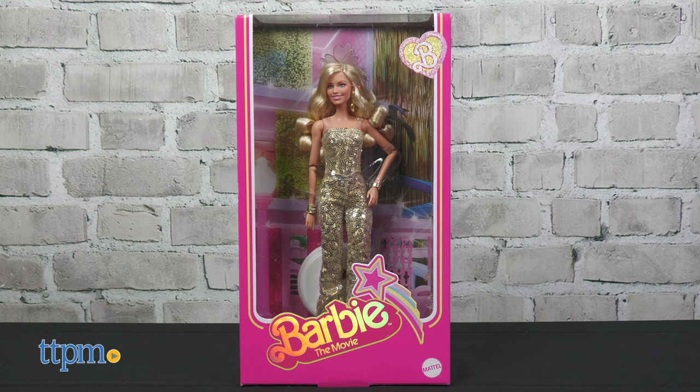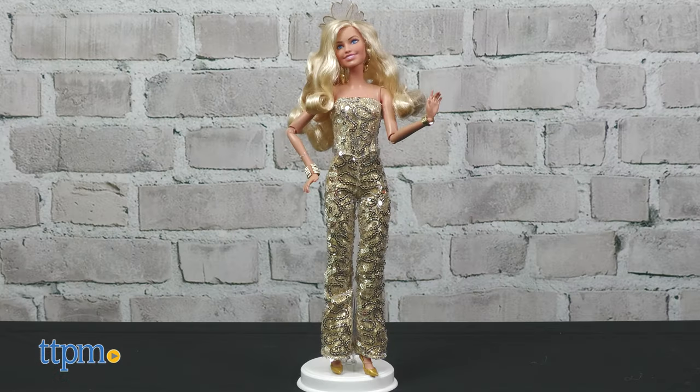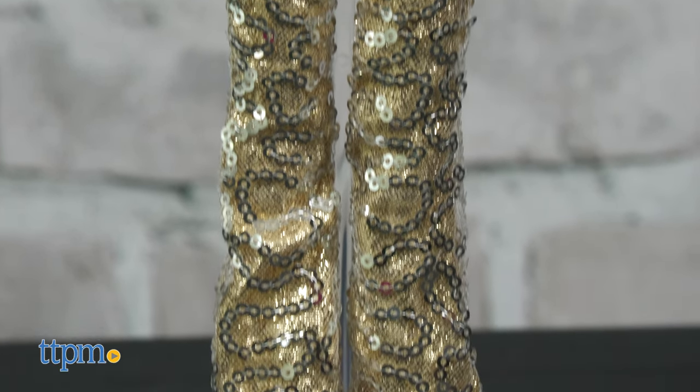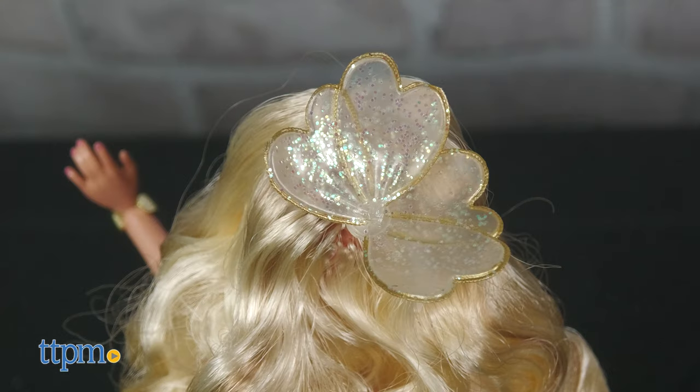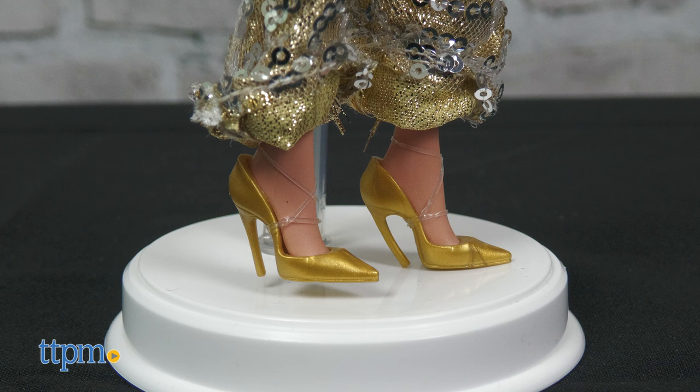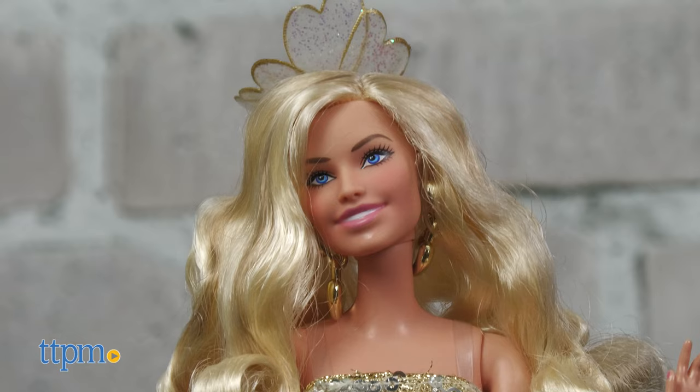You can also collect Barbie in a gold disco jumpsuit. The strapless jumpsuit is embellished with silvery sequins to make it really shine. The doll wears a sheer hairpiece in her curled blonde hair. Additional golden accessories include earrings, bracelets, and heels. This doll includes a doll stand and is for ages 6 and up.